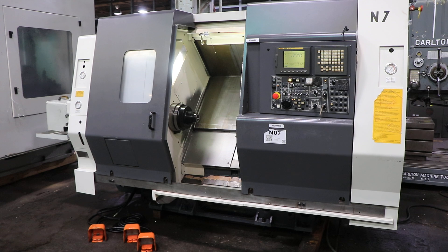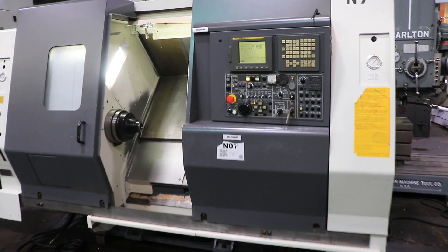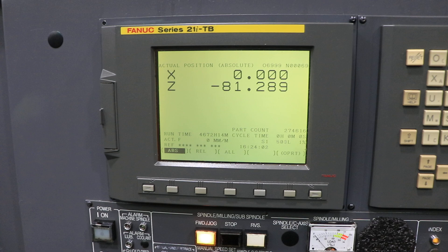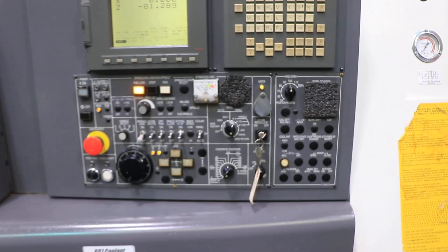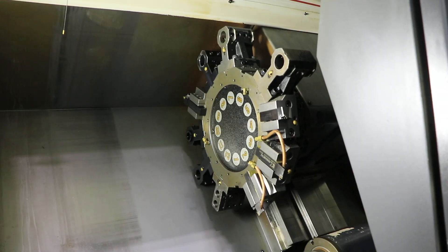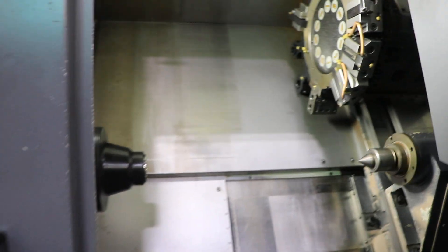This is a 2012 Nakamura Tomei SC-300. The machine has a FANUC 21i-TB control. It's got a Royal 3J collet closer, 12-position turret, tailstock, and a chip conveyor as well.